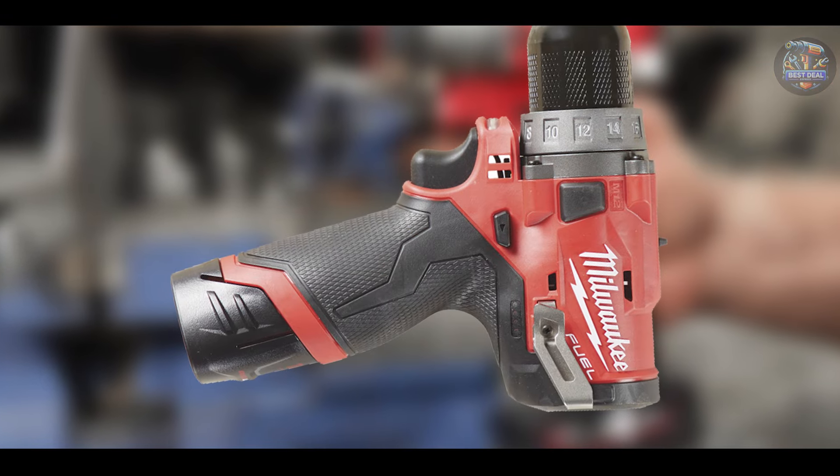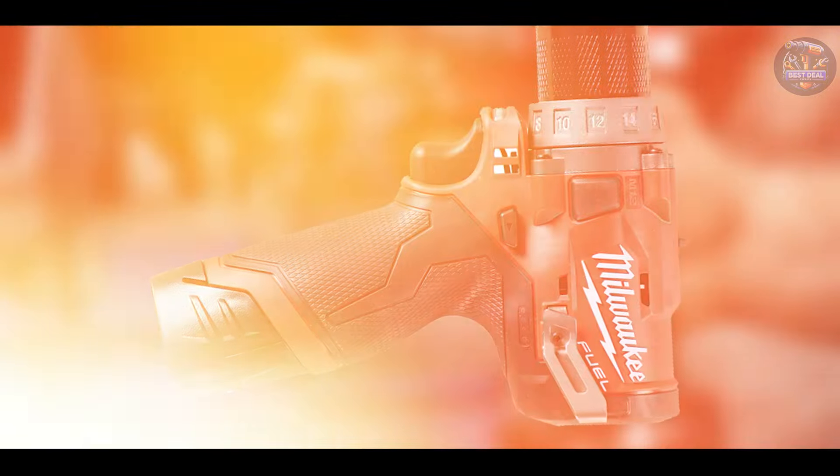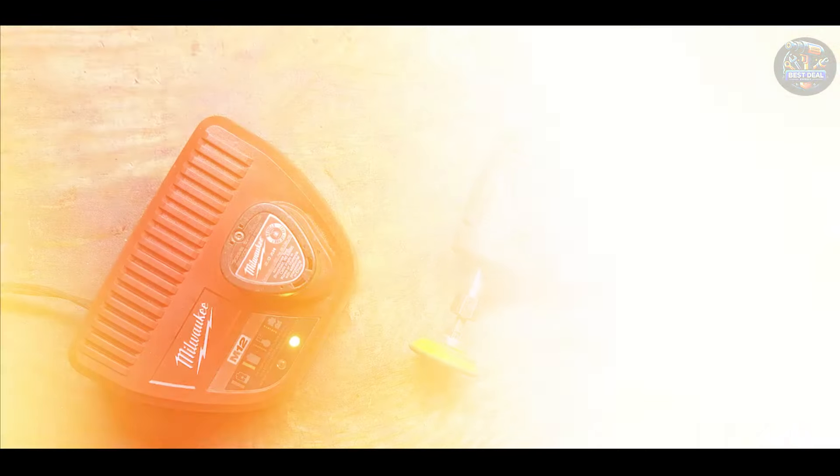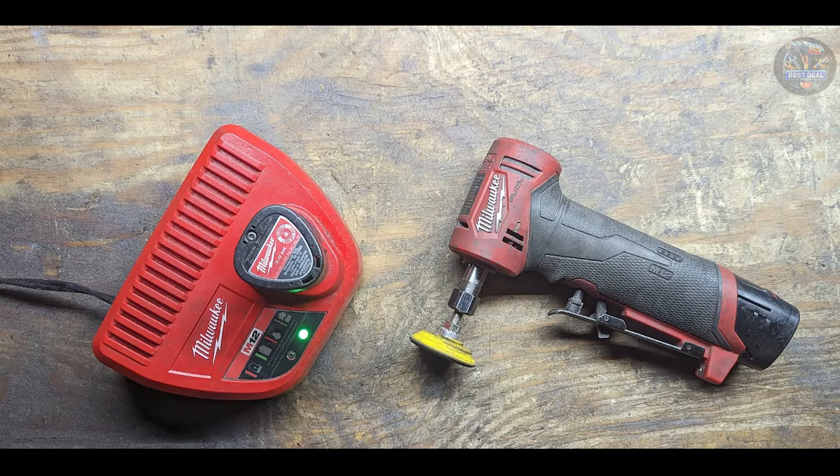Constructed with Milwaukee's Redlink intelligence for overload protection, the M12 power screwdriver withstands job site conditions and rigorous use, ensuring long-lasting performance and reliability.